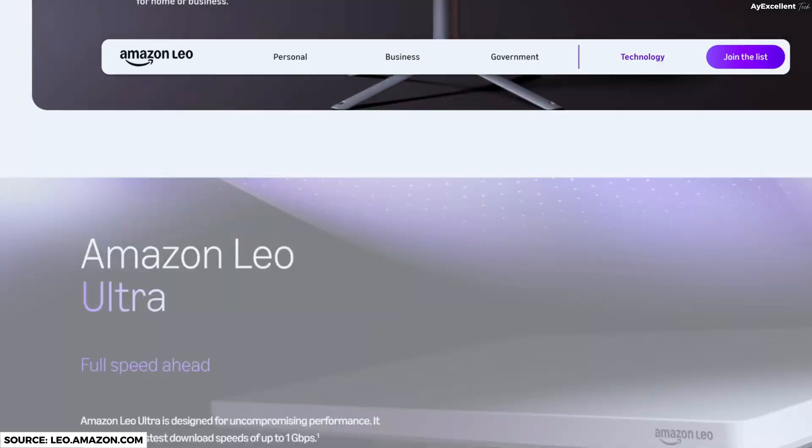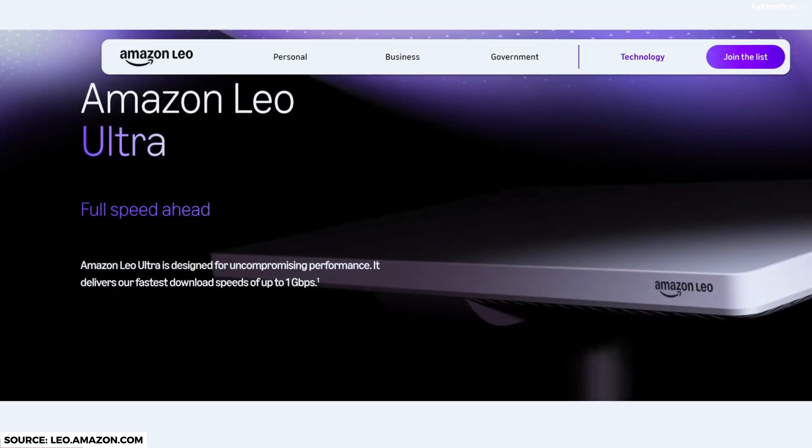Then we have the Amazon Leo Ultra — this is the monster. This is full speed ahead, enterprise grade, with speeds up to one gigabit per second. One thing we must note is that Starlink still hasn't hit one gigabit per second on a real user terminal. Amazon hit this under perfect conditions and zero network congestion, but still the bragging rights exist.